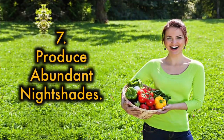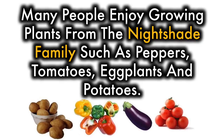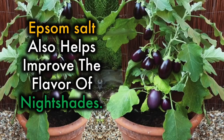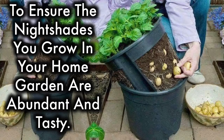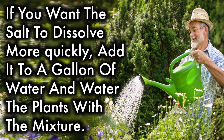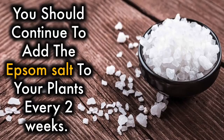7. Produce abundant nightshades. Many people enjoy growing plants from the nightshade family such as peppers, tomatoes, eggplants, and potatoes. All nightshades need a lot of magnesium so that they produce greater yields. Epsom salt also helps improve the flavor of nightshades. Add 1 tablespoon of Epsom salt to your peppers and tomatoes by sprinkling it around the base of the plant. If you want the salt to dissolve more quickly, add it to a gallon of water and water the plants with the mixture. Continue to add Epsom salt every 2 weeks.